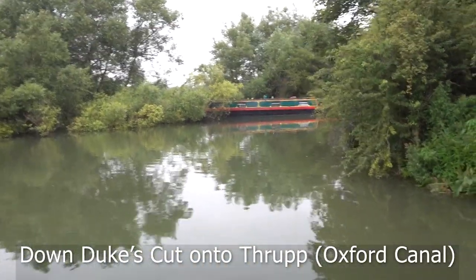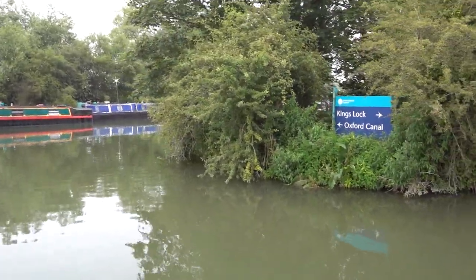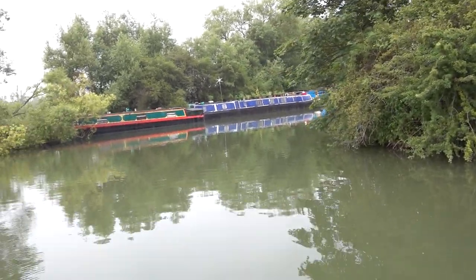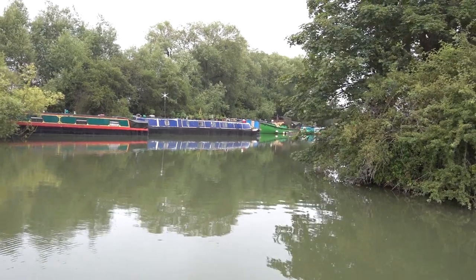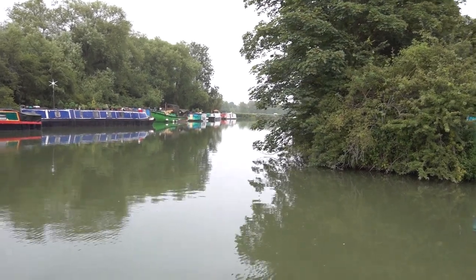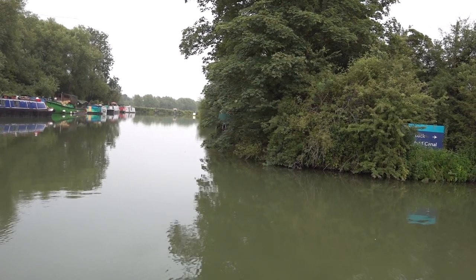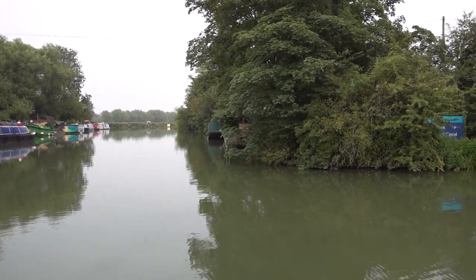This is the Duke's Cut that gets you onto the Oxford Canal. Coming through here on a rainy morning. I want to get down here and get onto the Oxford Canal without going through town, so the Duke's Cut is the way to go. It takes you down an old mill stream off the Thames and then through a tiny lock onto the Oxford Canal.